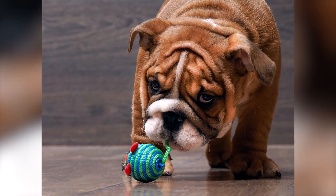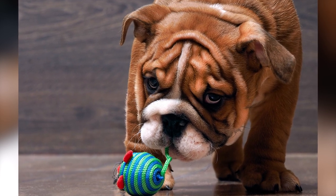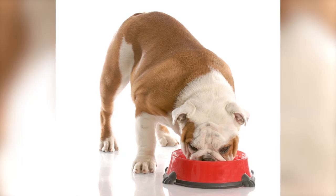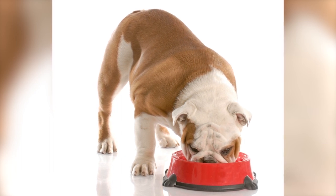As mentioned earlier, Bulldogs are prone to weight gain, so consult your vet about the right food for your dog and monitor their food intake. Most of these dogs are better off with two measured meals a day rather than leaving the bowl out all the time.